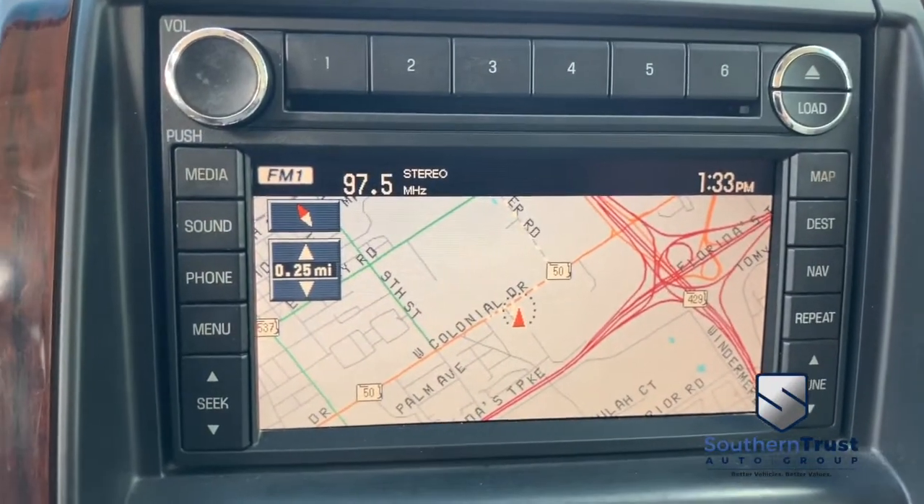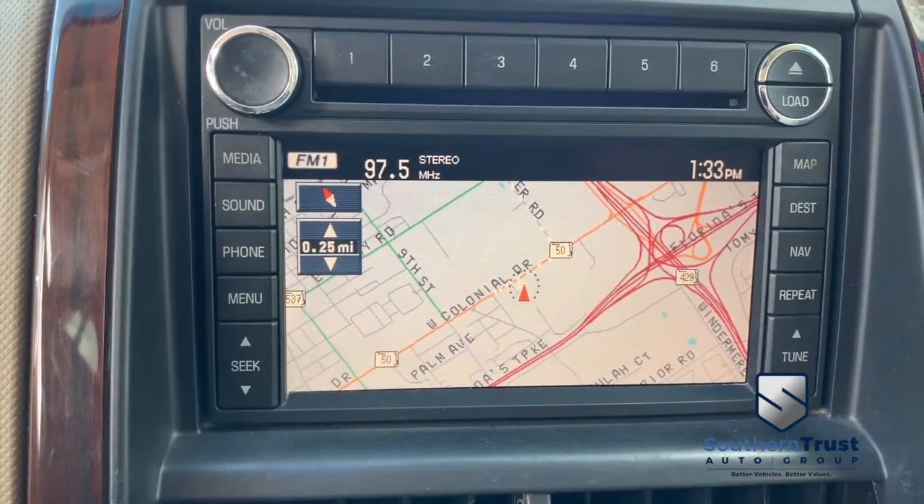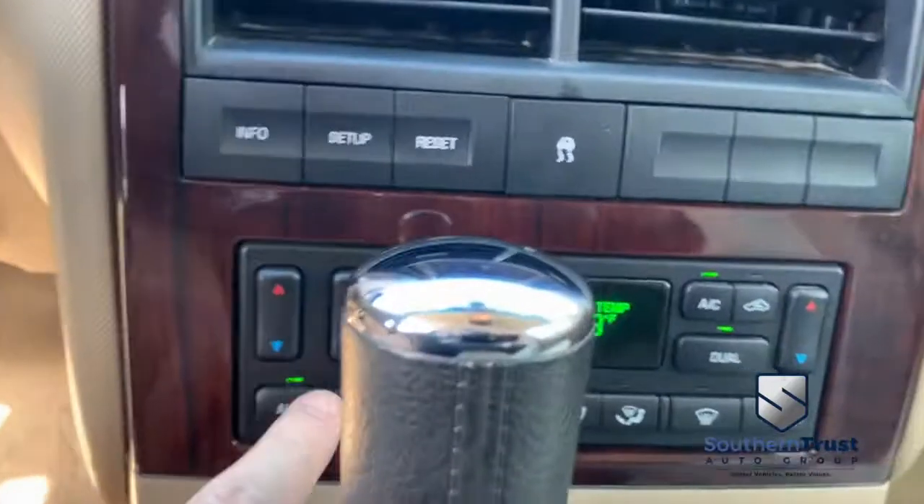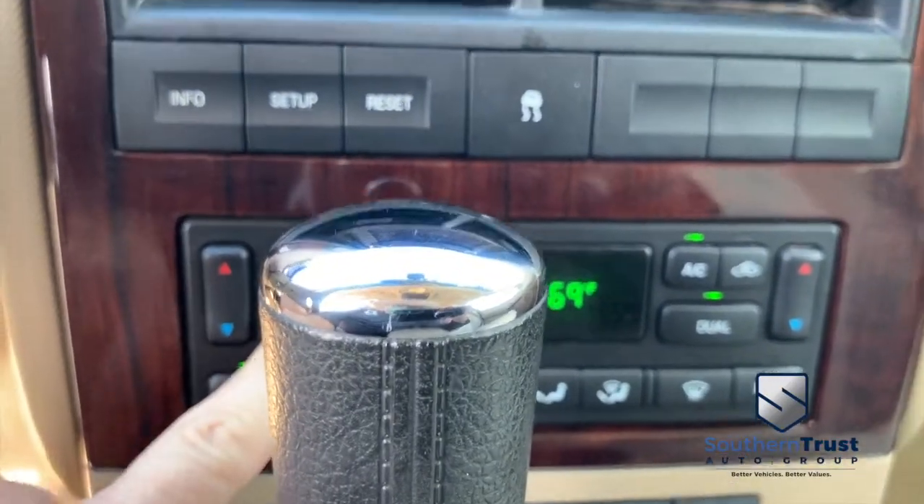You got your navigation, CD, MP3, Bluetooth, center console stereo touch screen system. You got your super cold dual climate control blowing out Arctic air — I'm going to turn that down before I get frostbite.